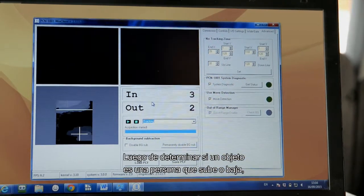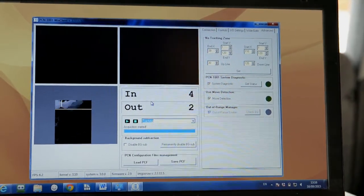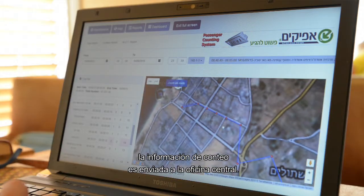After determining if an object is a person entering or leaving, the counting information is sent to the back office.